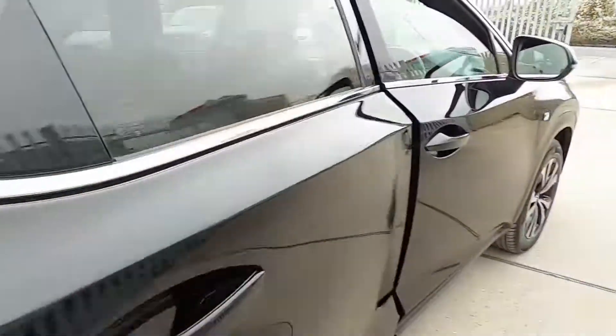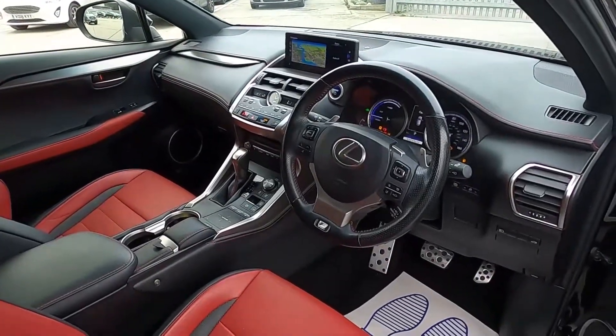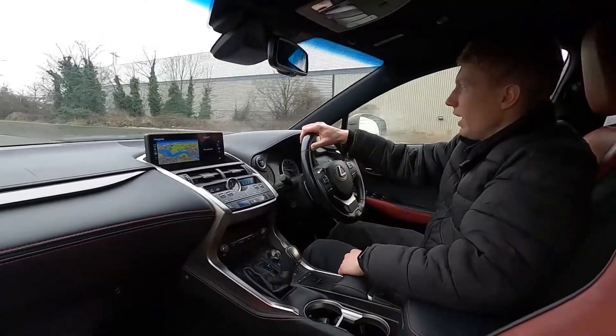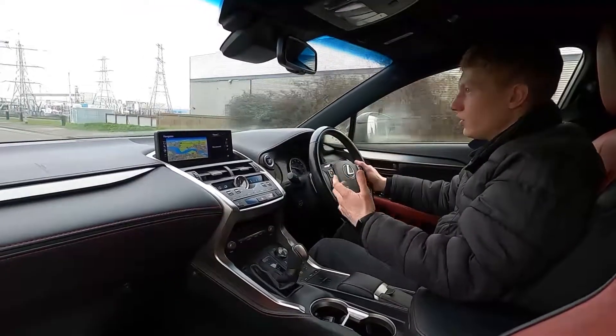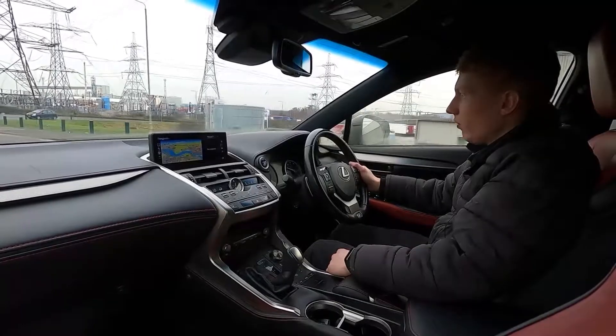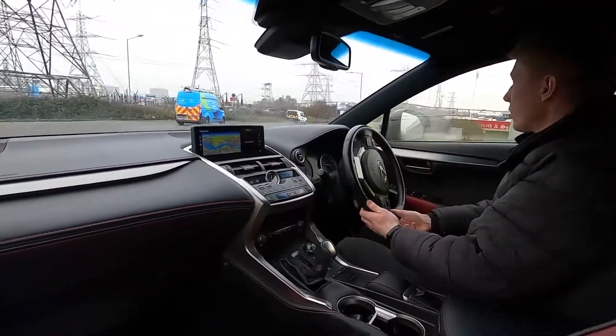Now let's jump in and take it for a drive. This Lexus is a hybrid vehicle and it means you can drive the car just using electric power, so it's nice and efficient for driving in town. As soon as you put your foot down, a 2.5-litre petrol engine kicks into life with 194 brake horsepower.